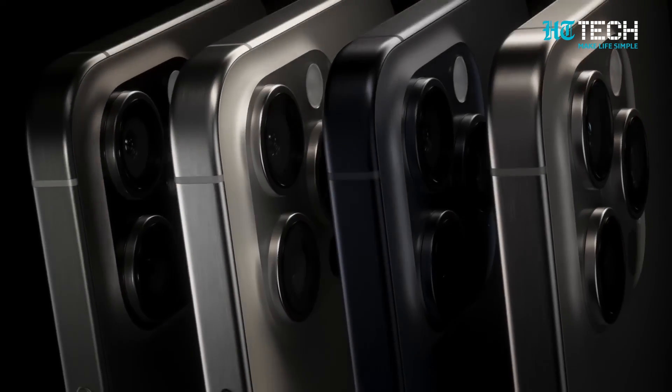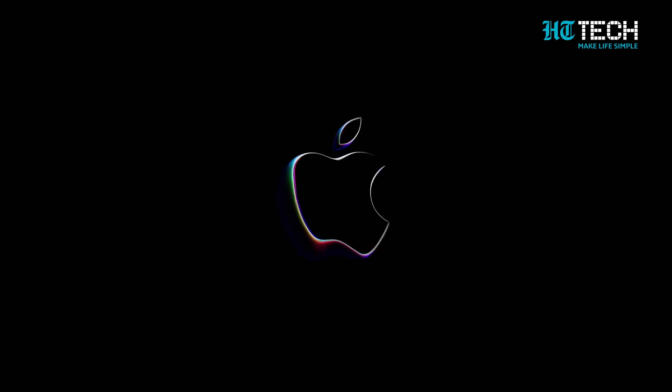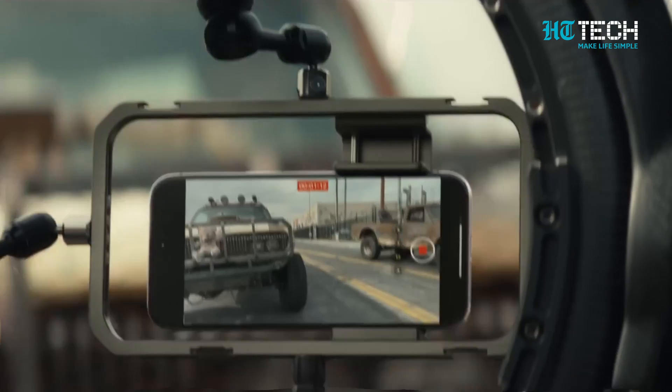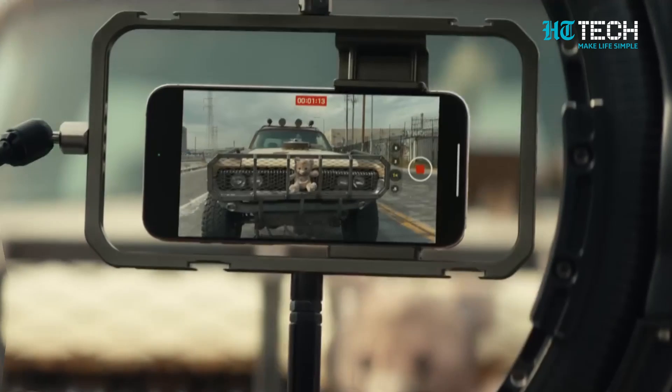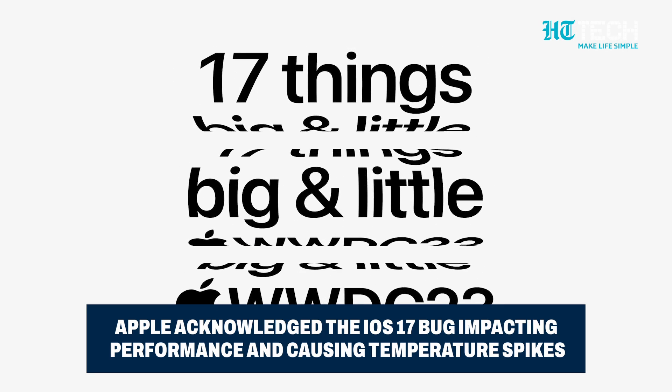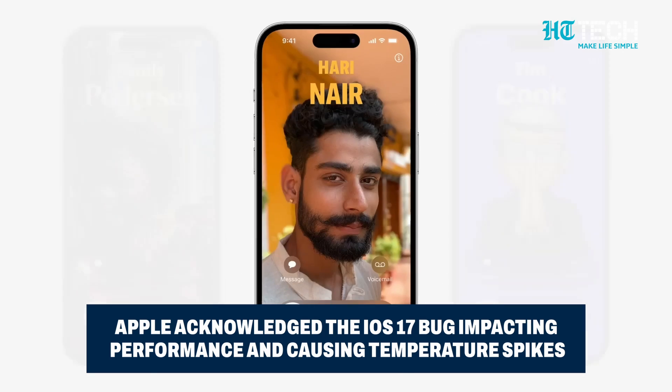According to Apple's statement to CNET, they've identified a few conditions causing the iPhone to run warmer than expected. First, during the initial days after setup or restoration, increased background activity can contribute to the warmth. Secondly, there's a bug in iOS 17 which they promised to address in an upcoming software update.